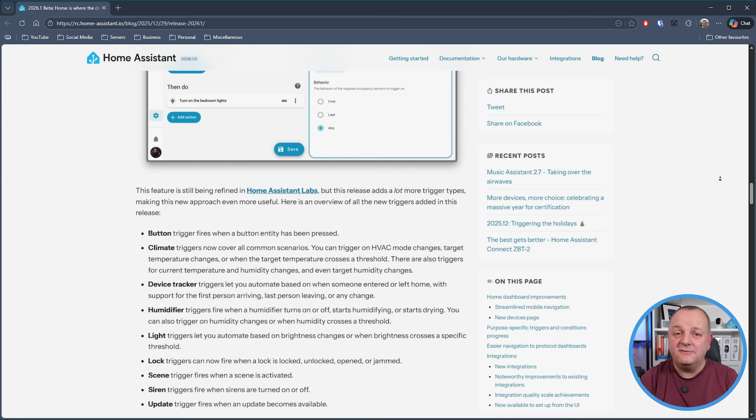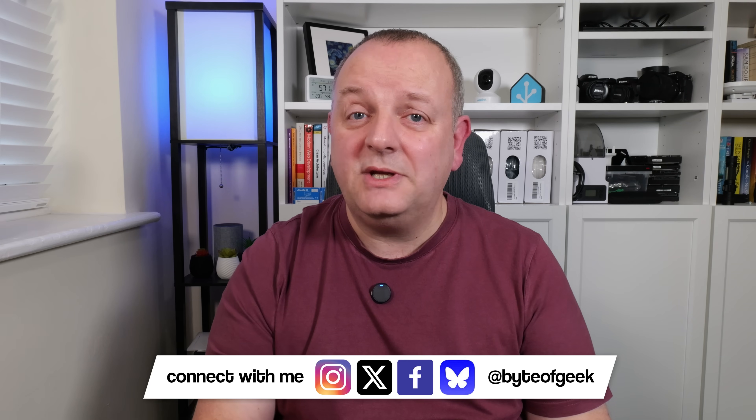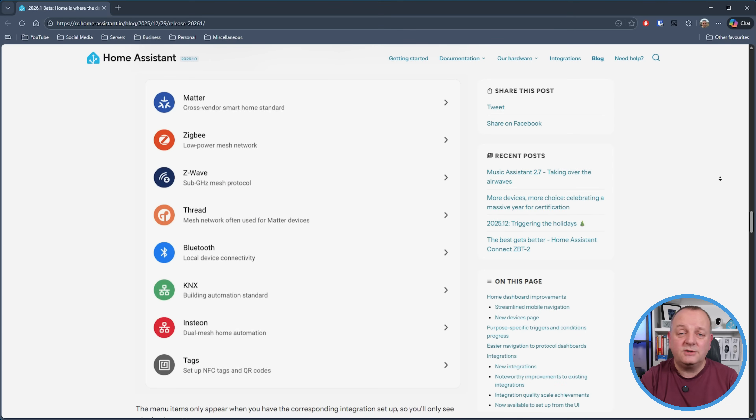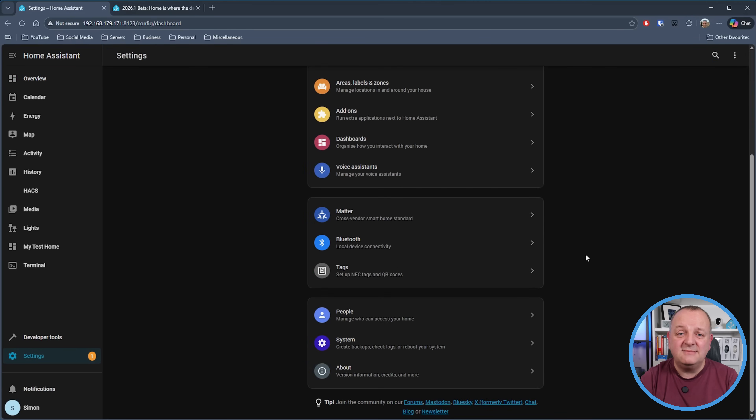In this release we have new trigger types for buttons, climate, device tracker, humidifier, light, lock, scene, siren and update. And as you can see here there's quite the range of functionality for these trigger types. The settings page has also been updated with a new area for protocol dashboards, something which wasn't as prominent as it should have been apparently. So as you can see here in the release notes this is what the different protocols will look like, and on my test system this is what it looks like on the settings page. The tags option was already present in the settings menu and it was a bit odd that it was just by itself, so I think this is a nice update just to make things a bit clearer for users. I've also noticed a few other minor UI changes whilst playing around with the update - they're not mentioned in the release notes, but they just tidy things up a little bit.